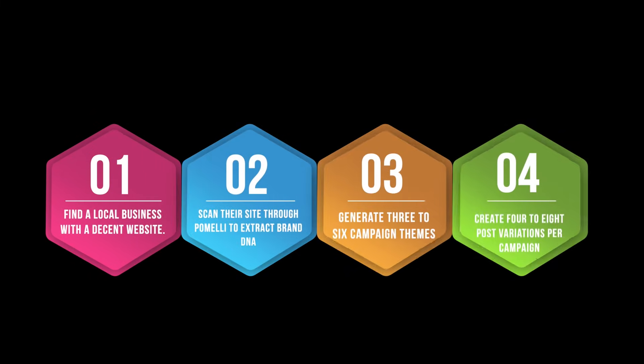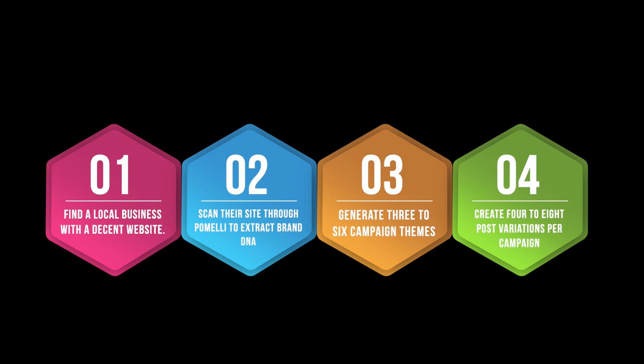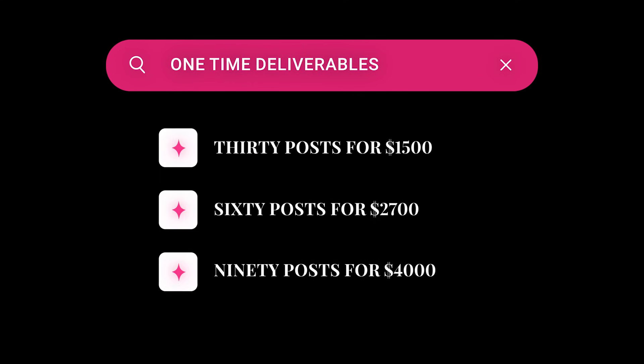Here's how you actually use it. The workflow is dead simple. Find a local business with a decent website but inconsistent or minimal social media presence. Scan their site through Pomelli to extract brand DNA. Generate three to six campaign themes relevant to their industry. Create four to eight post variations per campaign. Present it as a brand expansion package. Most people mess this up—they try to sell social media management on a monthly retainer. Wrong move. You are selling content packages: one-time deliverables—30 posts for $1,500, 60 posts for $2,700, 90 posts for $4,000. The client gets months of content. You spent two hours total using Pomelli.